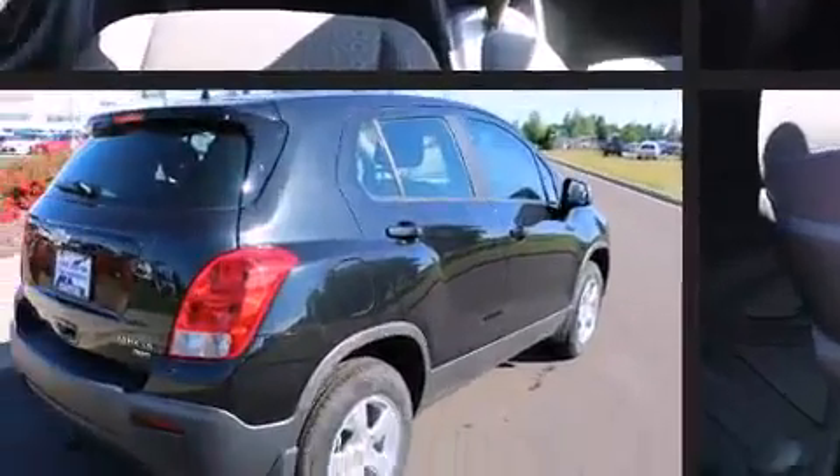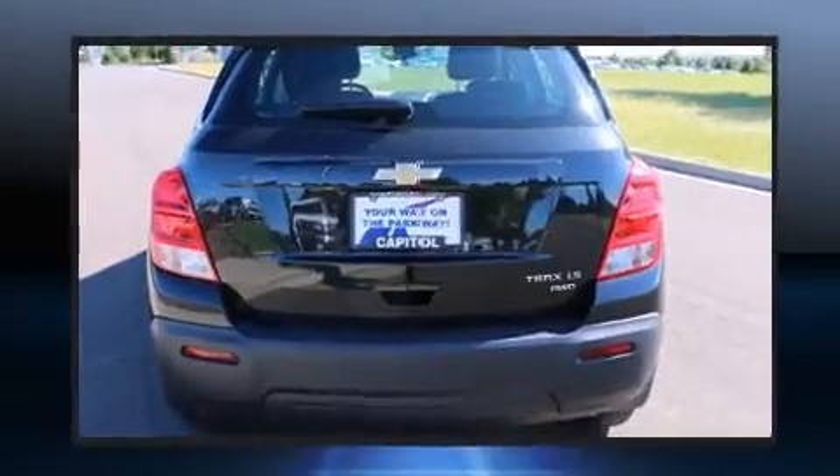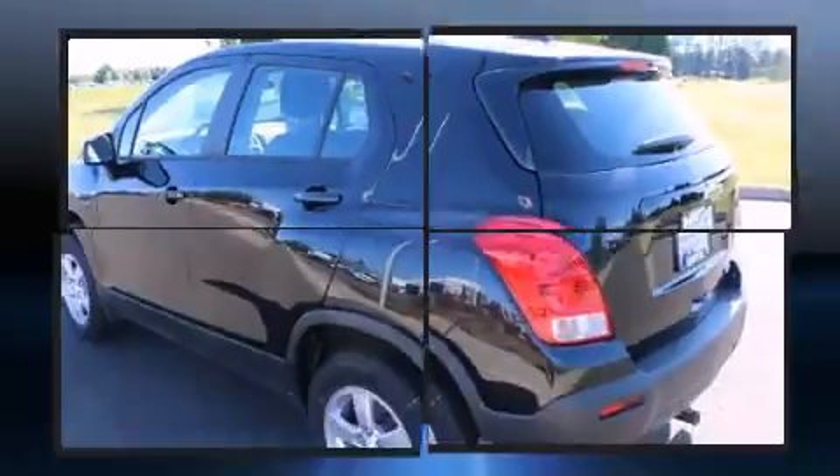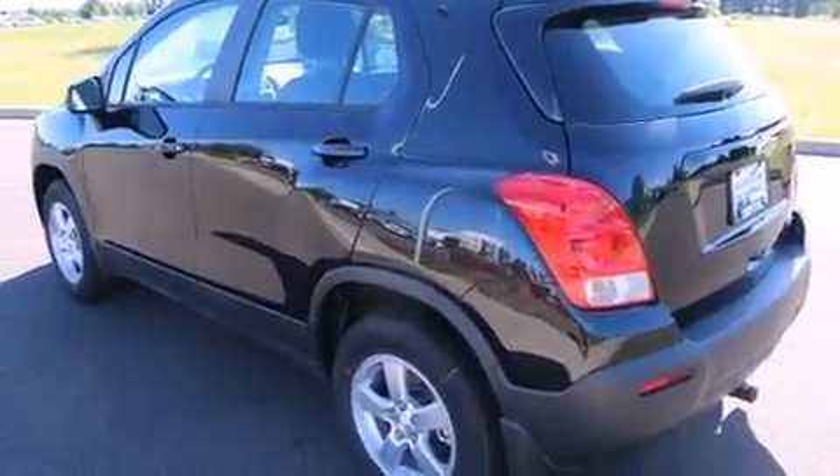Chevrolet infused the interior with top shelf amenities such as delay off headlights, one touch window functionality, an outside temperature display, and much more.